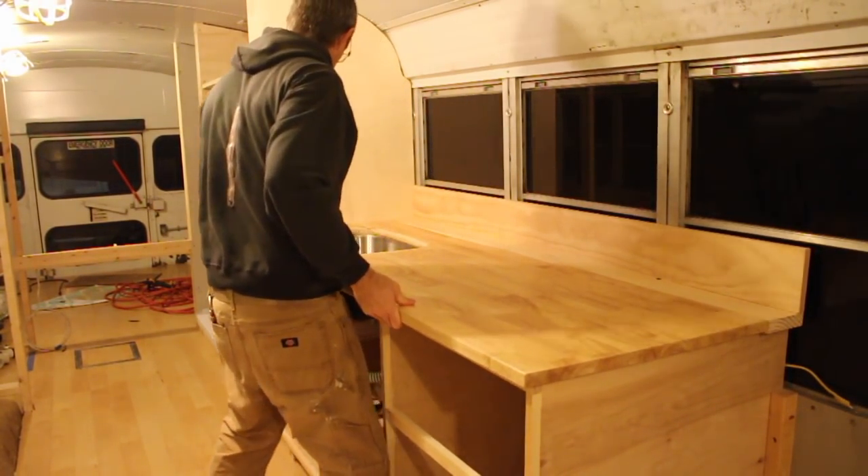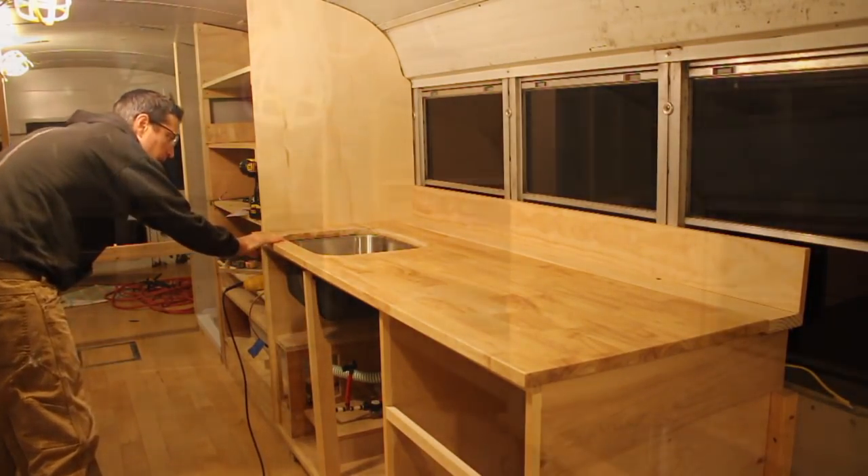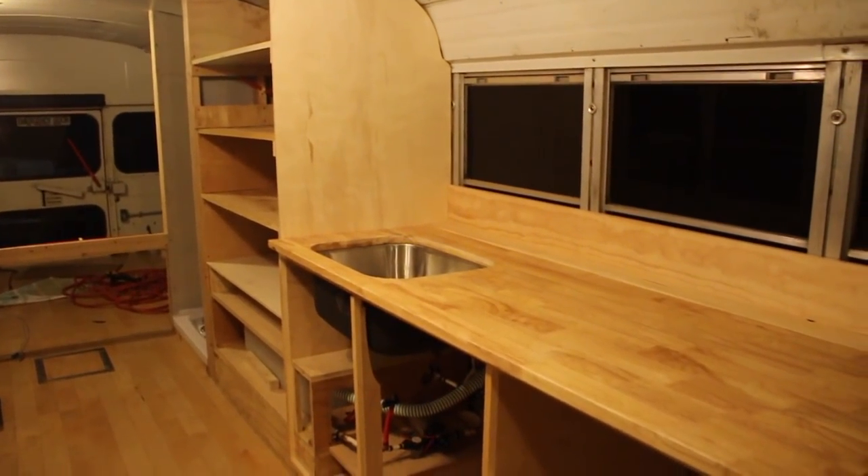The cabinets are not entirely done, but they're at a good stopping point. Next up: more cabinets and a bathroom on the bus that will have a bit more privacy than the last time around.